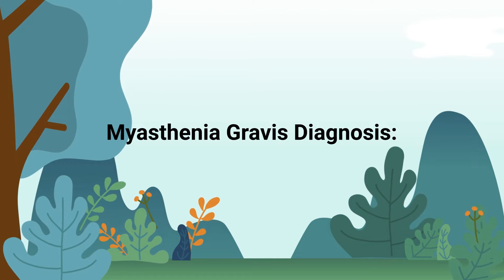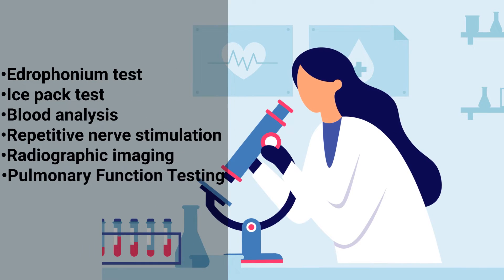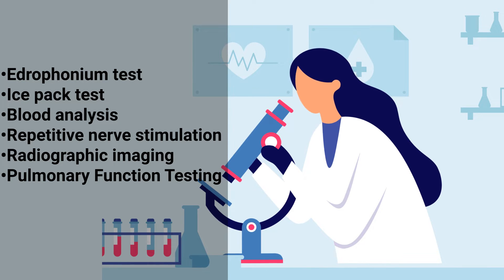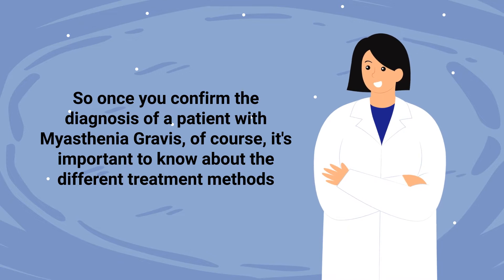Some tests that may be used for the diagnosis include the edrophonium test, ice pack test, blood analysis, repetitive nerve stimulation, radiographic imaging, and pulmonary function testing.